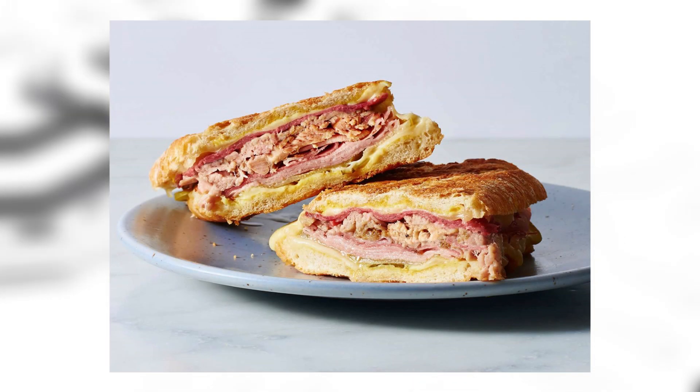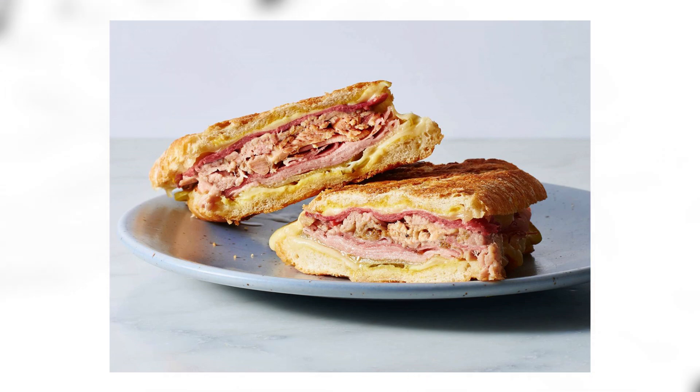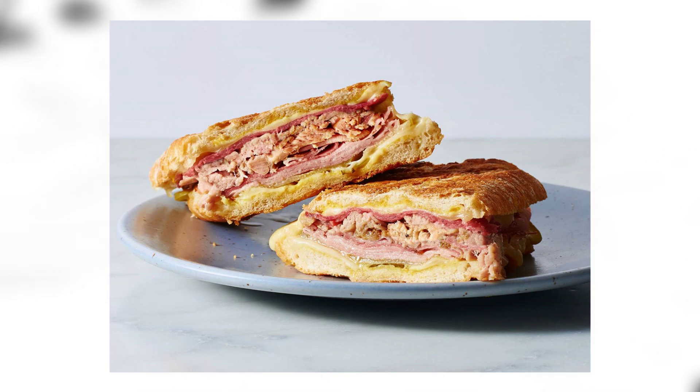Cuban: a Cuban sandwich is a variation of a ham sandwich that likely originated in cafes catering to workers in Tampa or Key West, brought to Miami where it was also very popular. It's made using Cuban bread, ham, swiss, pickled cucumber, mustard, effort, love, death, time, and effort.